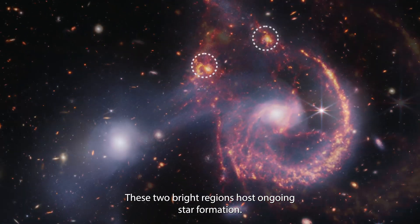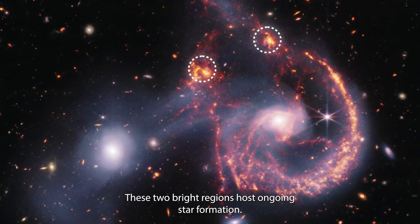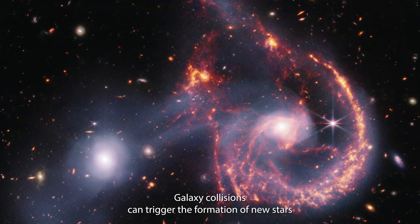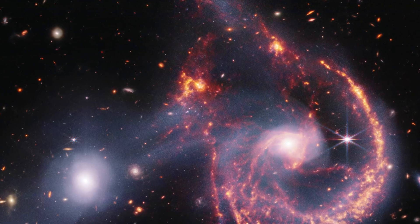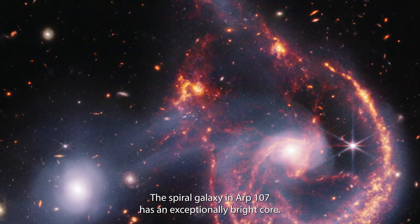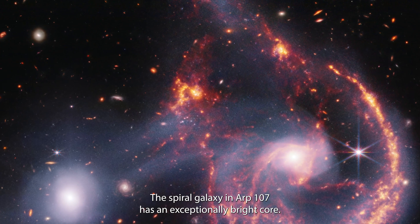These two bright regions host ongoing star formation. Galaxy collisions can trigger the formation of new stars when interstellar gases get compressed. The spiral galaxy in ARP 107 has an exceptionally bright core.